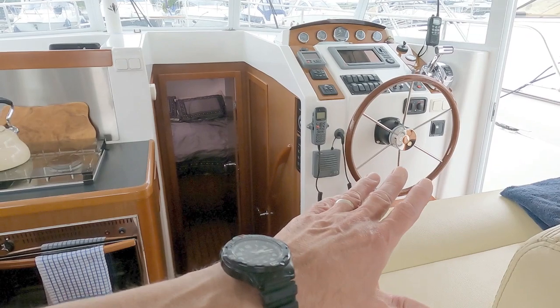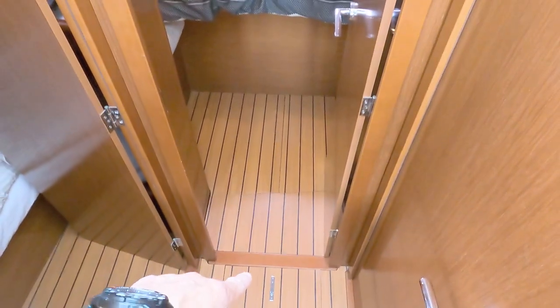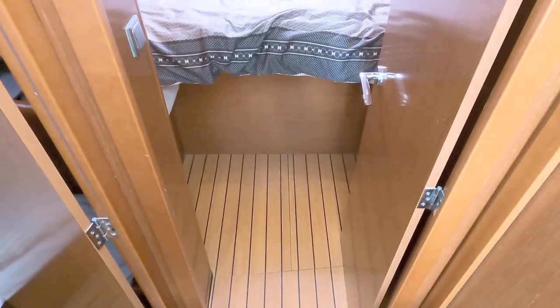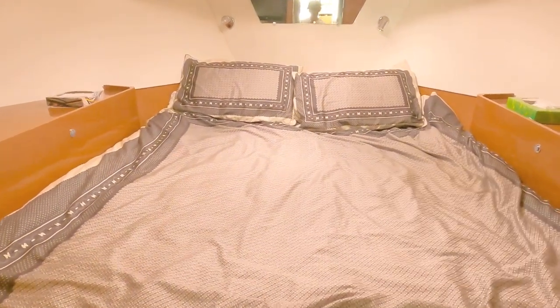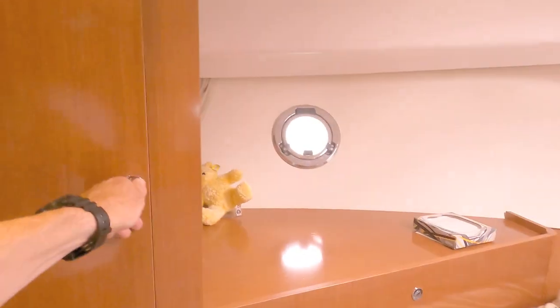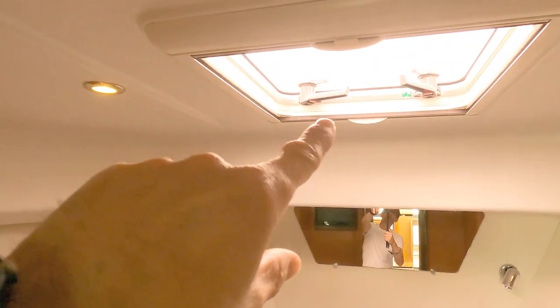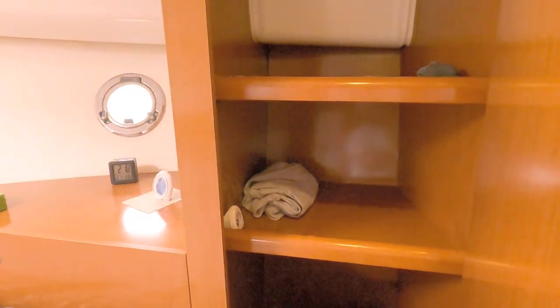Galley to port, helm to starboard, then a few steps down takes you to the accommodation. Storage under the floors with a synthetic teak laid floor which is really hard wearing. A single door takes you into the fore cabin, which gives you a centre-line, very large double berth — bear in mind this is a 34-foot boat. There's a little sofa arrangement for getting dressed, large hanging lockers on both sides, a porthole, an emergency escape hatch, forward ventilation hatch, and a second porthole for cross-ventilation.